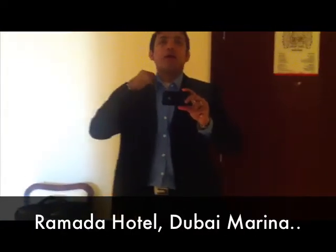Hey, Sid here and I'm just going to take you through Dubai Marina. It's an amazing property and I just wanted to come and check out the apartments over here. I'm actually at the Ramada Hotel in the Marina area. Let's just go around and I'll show you how it is.